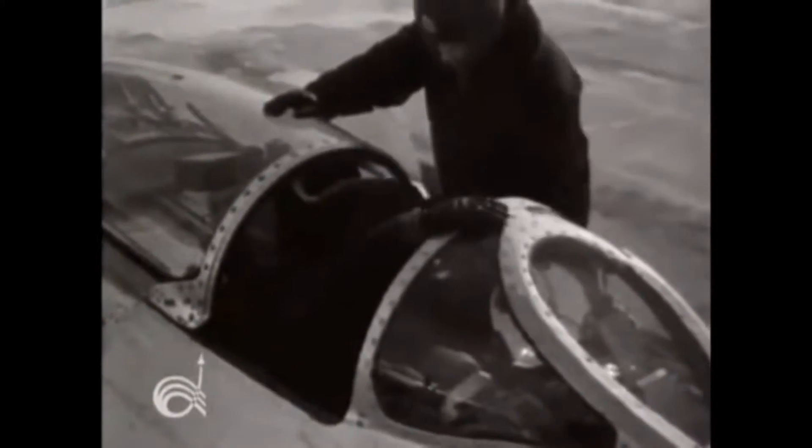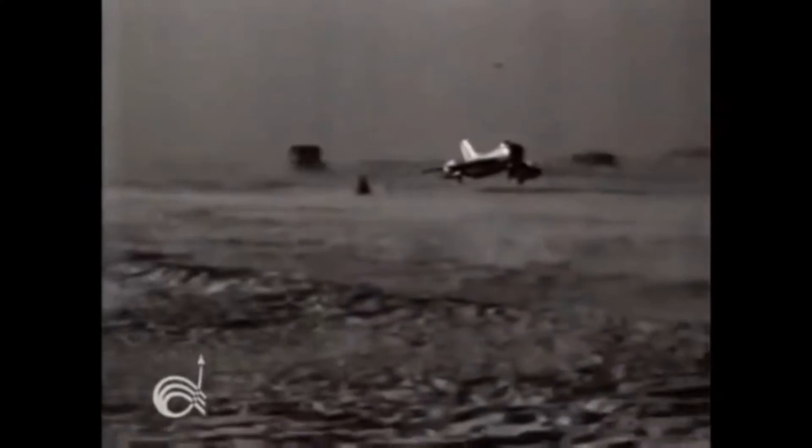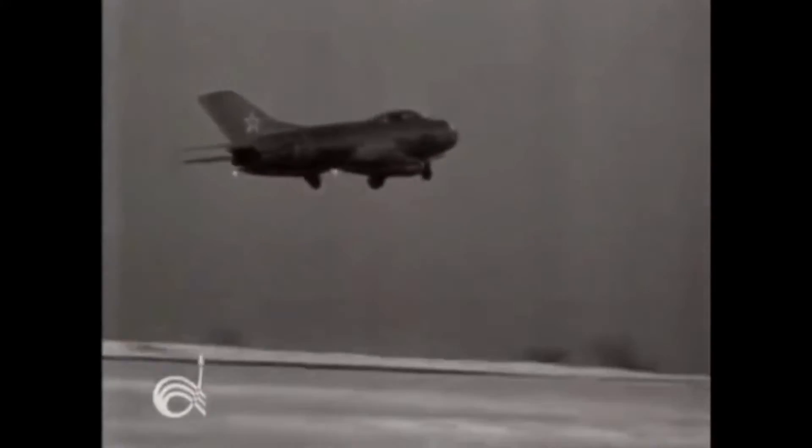The MiG-19 had a unique swept-wing design that allowed it to push forward at blazing speeds. The swept-wing design differed radically from the traditional straight-wing designs of World War II and before. Although swept-wing designs existed prior to World War II, they gained much more traction during the jet age, as the swept-wing allowed for lower drag and improved airflow at high speeds — allowing the MiG-15, -17, and -19, among others, to benefit from increased performance.